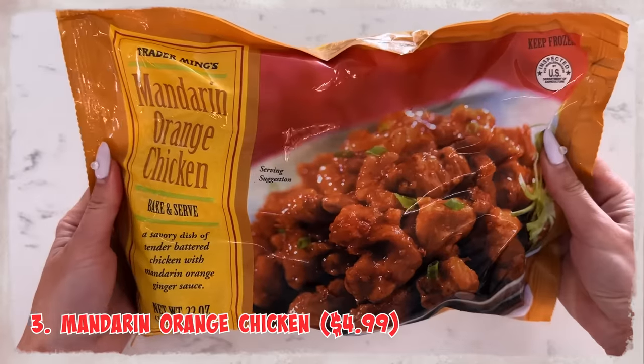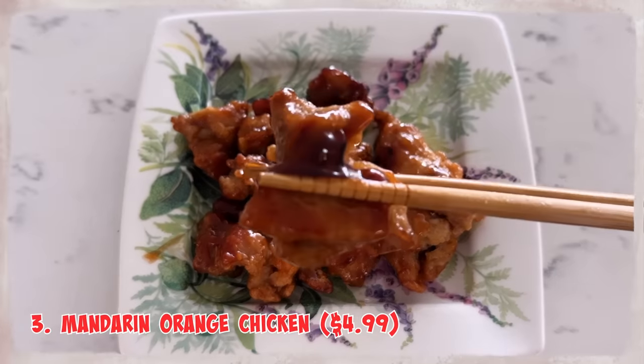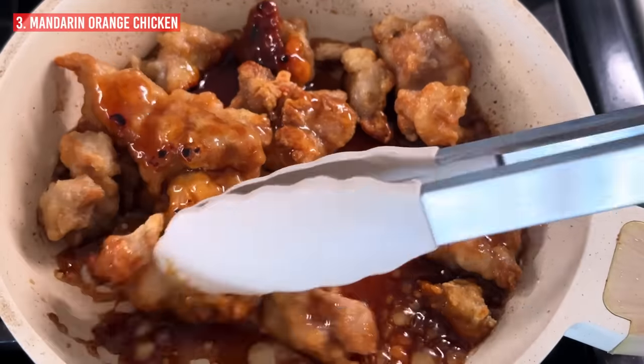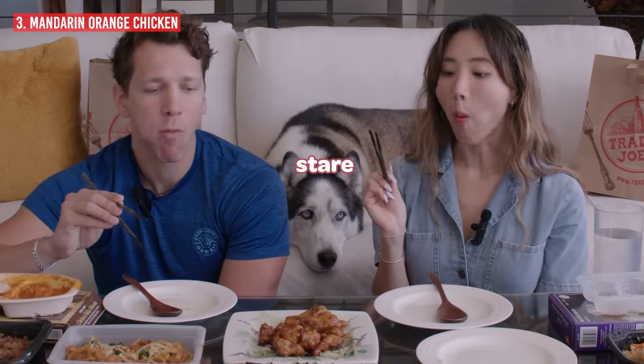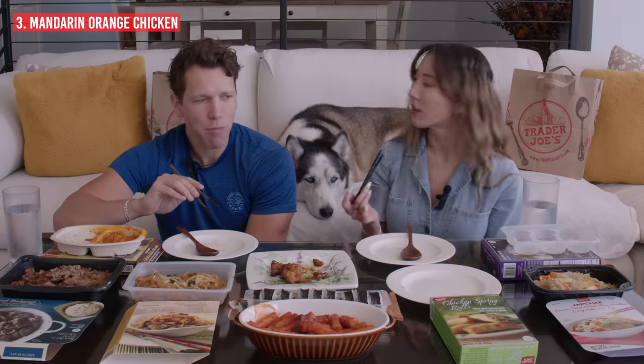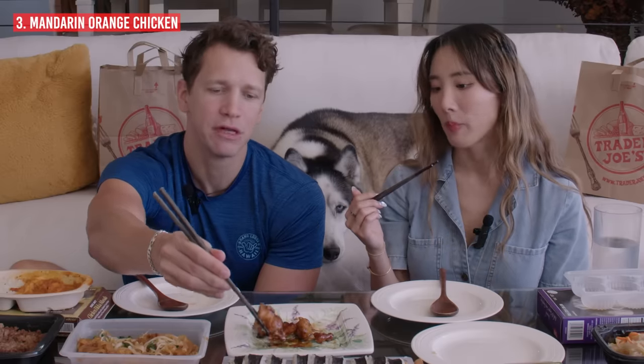Then we have orange chicken — $4.99, which is a very good price. I only cooked half of it so there's half more left. This one wasn't microwavable; I actually had to cook it, which is a little more work. It tastes a bit more healthy compared to Panda Express orange chicken — less sweet. I would say it's in between orange chicken and teriyaki chicken, more of a savory-sweet taste. It's very good. If a restaurant gave that to me as an appetizer I wouldn't complain.